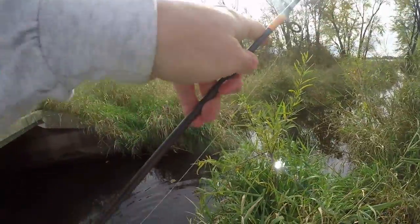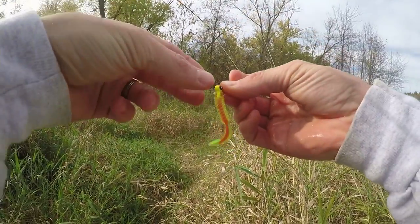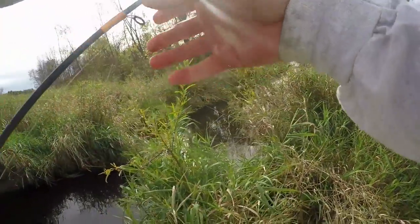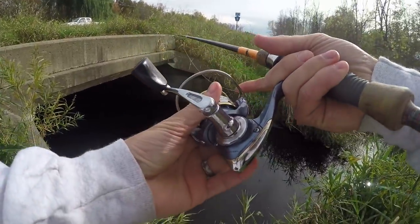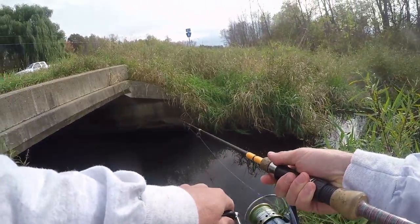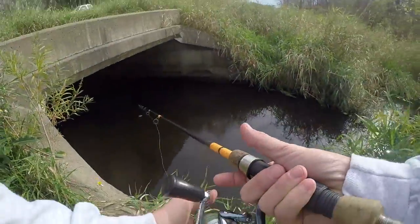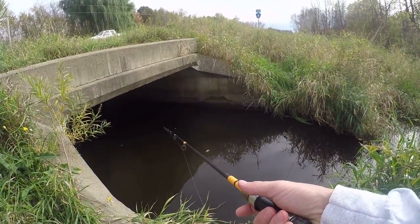We're just using this little grub. Luke is letting me borrow his rod and lure here - 1/16 ounce jig head. Awesome. We're just casting underneath this concrete culvert here. They're not fully committing, so I'm going to let them take it before I set the hook.